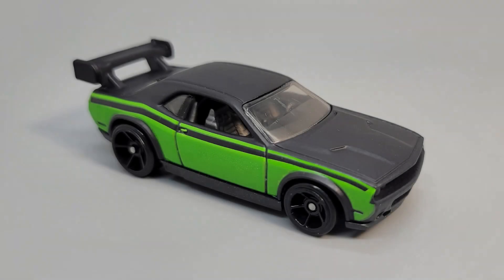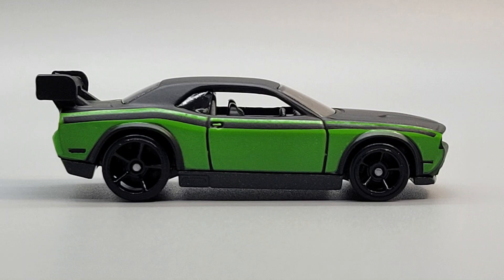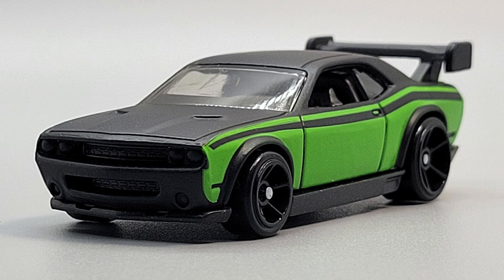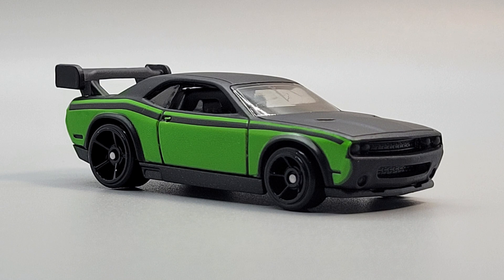Kicking off our Fast and Furious set is the Dodge Challenger Drift Car from Furious 7. It can be seen in that crazy airdrop scene being driven by Letty Ortiz. This has been part of the Hot Wheels collection since 2011. This Challenger is flat black with green sides. It's got the huge spoiler on the back and a fairly detailed front grille. The one key component it does not have is the push bar on the front. This car has a black plastic base and OH5 wheels.